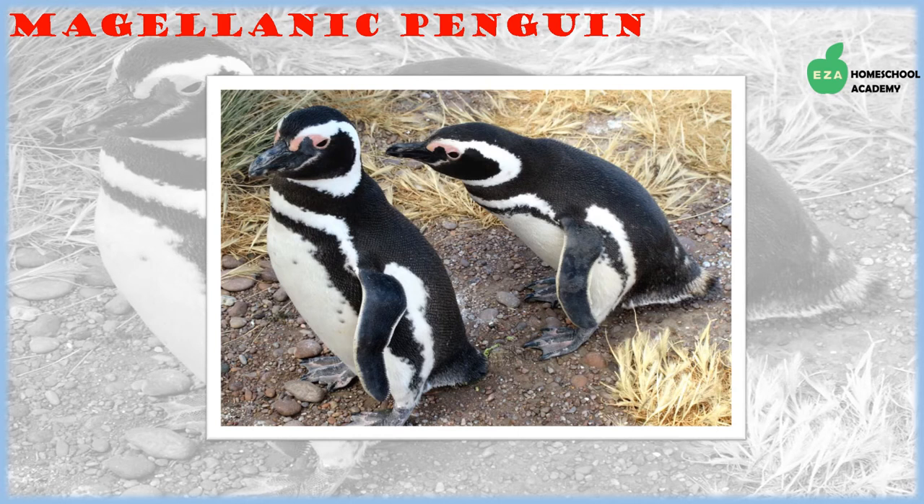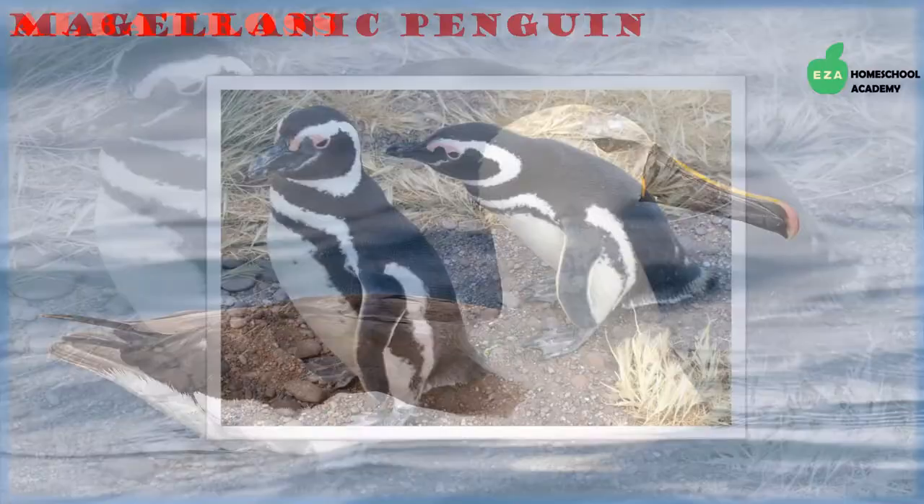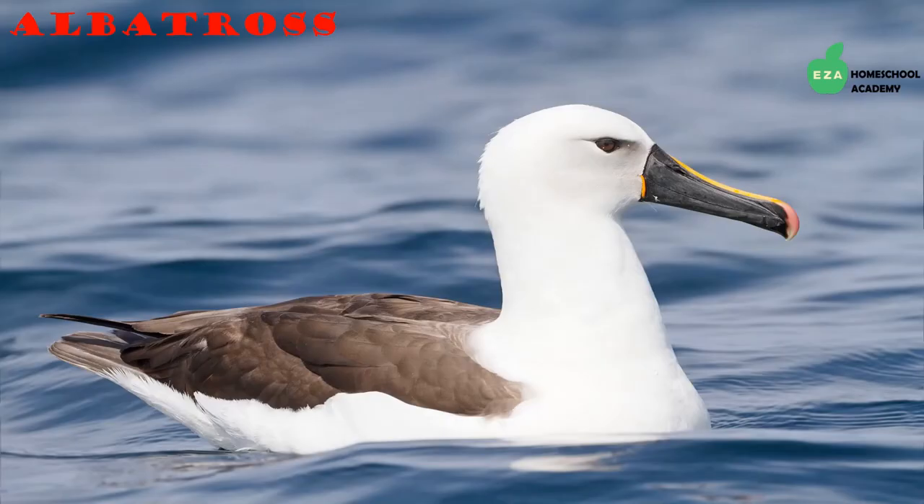Magellanic penguins take in a lot of sea water which their bodies cannot fully absorb, so they excrete the extra salt through a special gland located near their eyes. They breed on the shores of warm beaches but do spend time at sea in subantarctic zones.